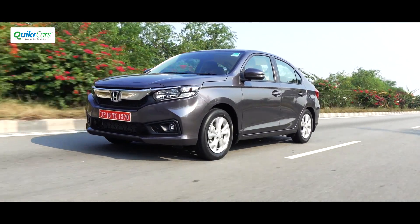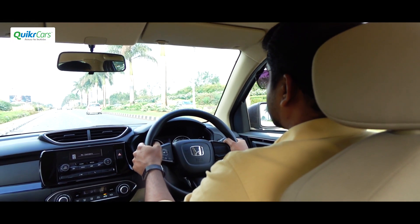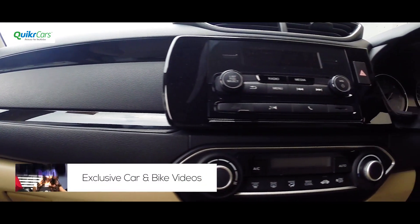One of the biggest shortcomings of the old Amaze was the dull interiors with a very basic dashboard design. It now gets all-new interiors that are spacious, upmarket, and loaded with features.